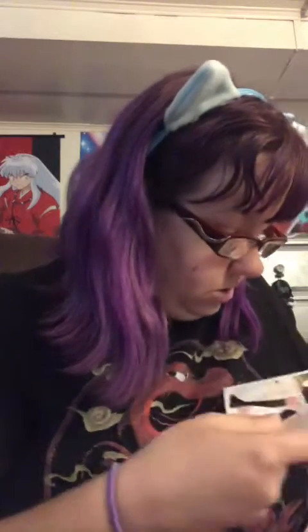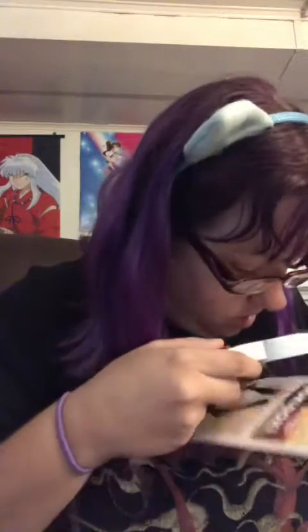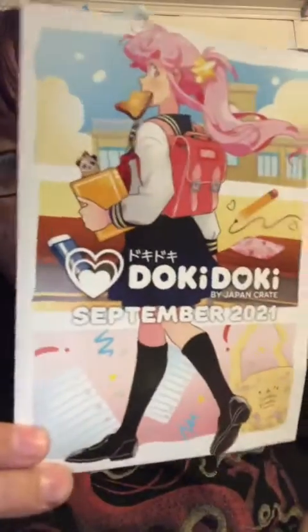I believe this is September's list. Yes, September 2021. For a minute there I thought it said 24 — I'm like, oh god. Back to school theme.